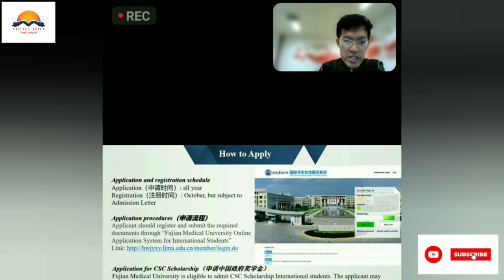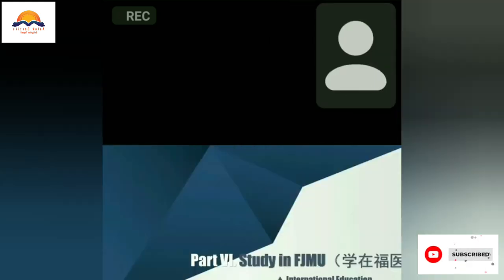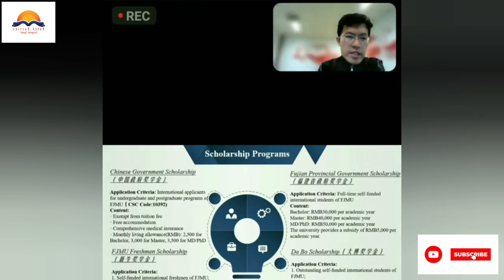The website shown here can provide you more information about CSC application. For the scholarships we provide, we have the Chinese government scholarship — the CSC scholarship. For the CSC scholarship, the tuition fee is exempted, with free accommodation, comprehensive medical insurance, and a monthly living allowance also provided.